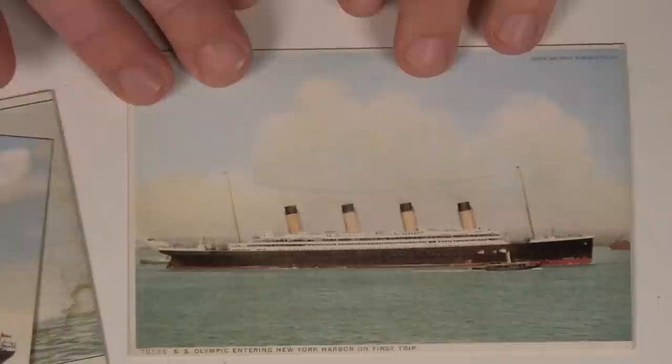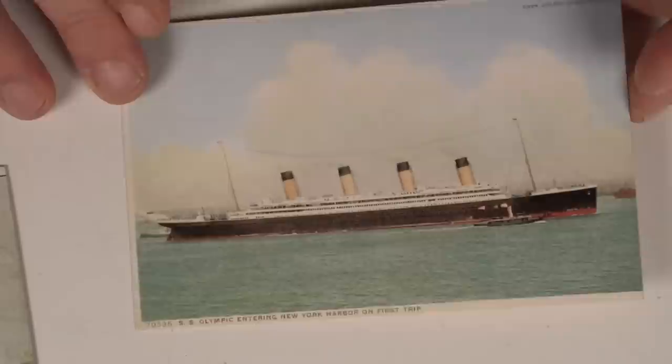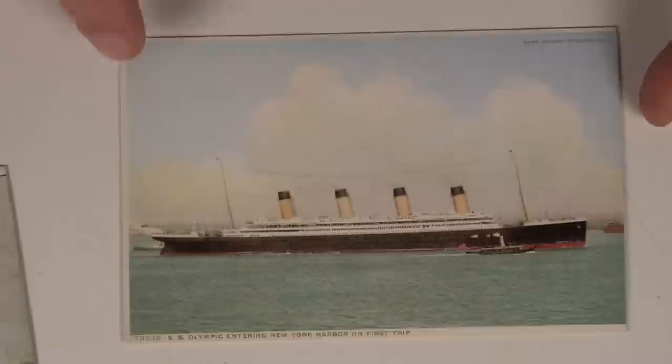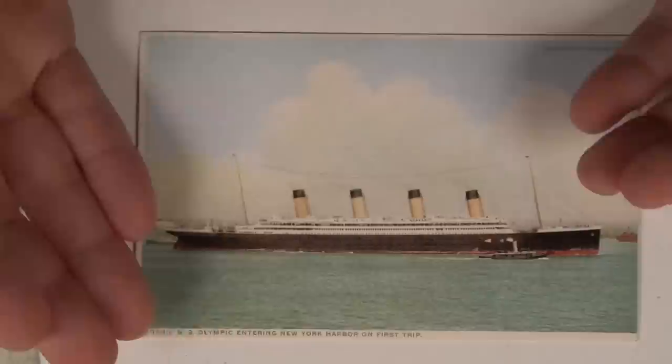This one should have a white border all the way around it — if you look online you'll see it. This is the Olympic, the sister ship of the Titanic; they were basically identical. Size-wise, the card is the correct size, 3.5 by 5.5, but the image has been blown up or cropped wrong, so the border is missing because of how they set up the printing bleed.